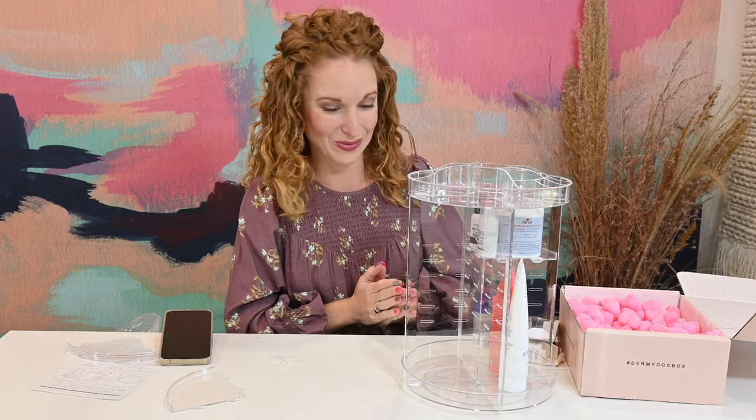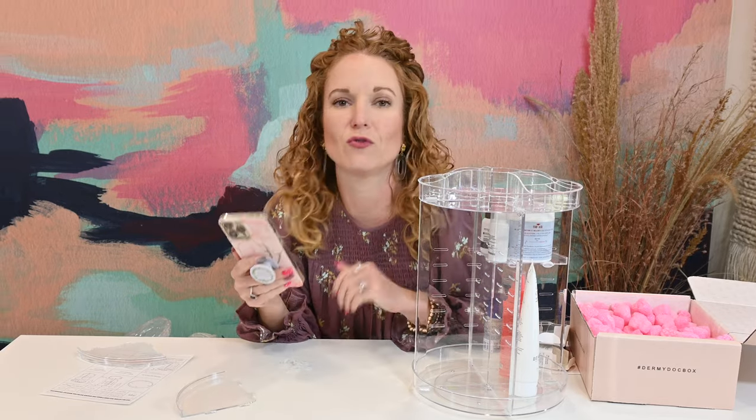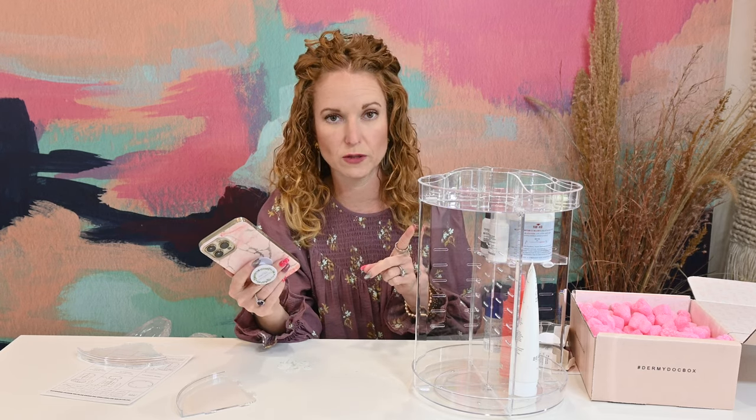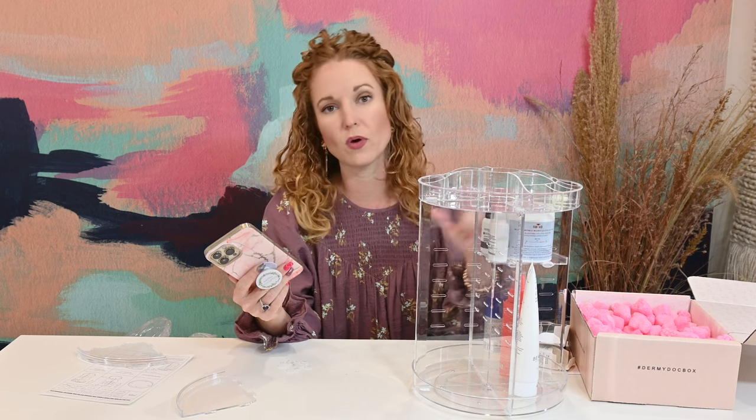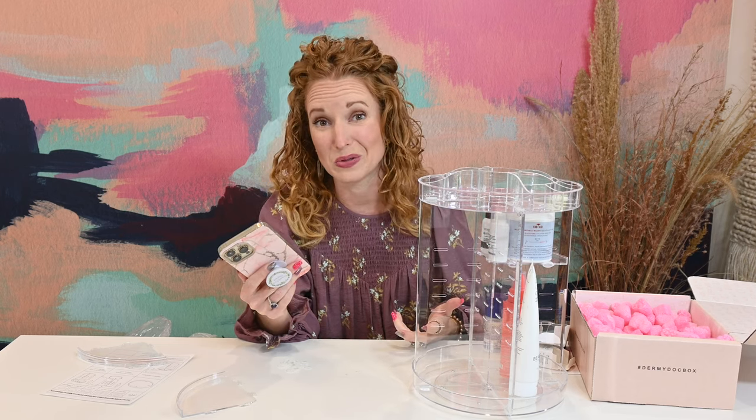I am very type-A stoked about this organizer. It was $24.99. And if you spend over $75 in the store — so if you save up and get a couple products plus the organizer — you get free shipping. That's also really cool.